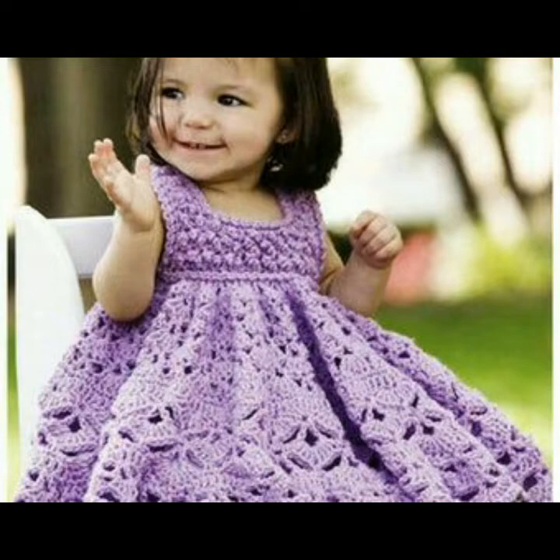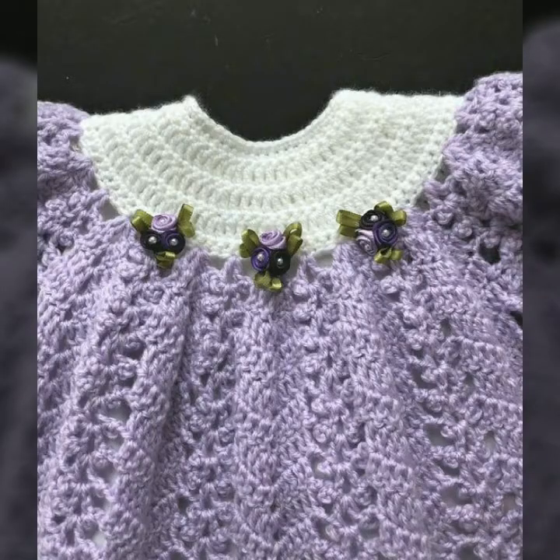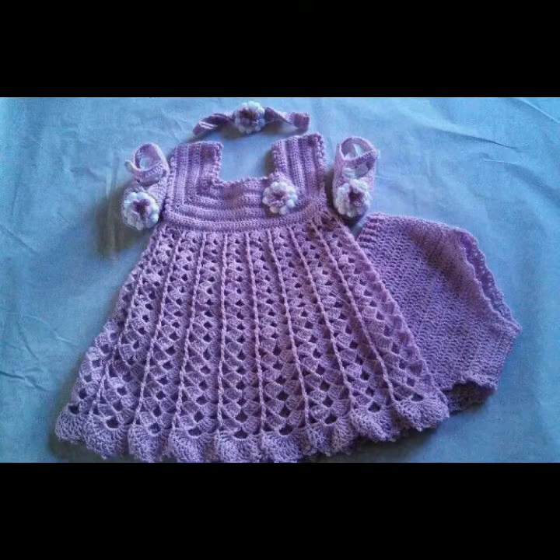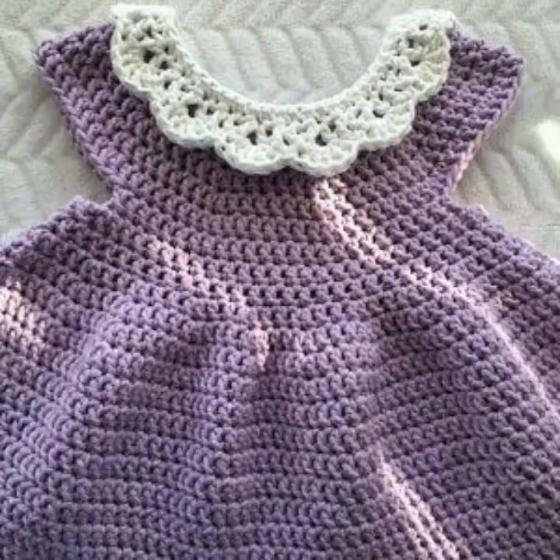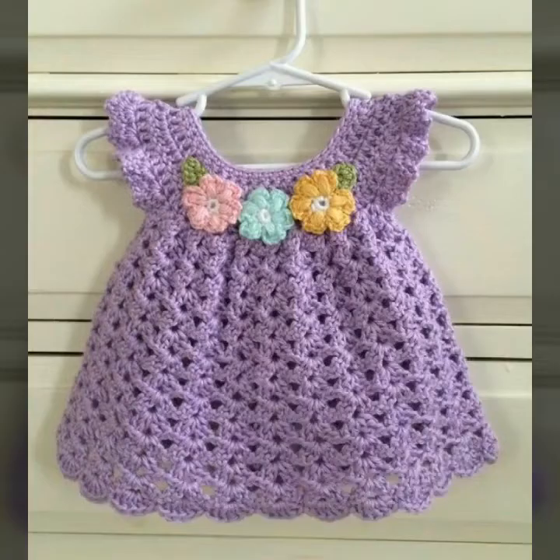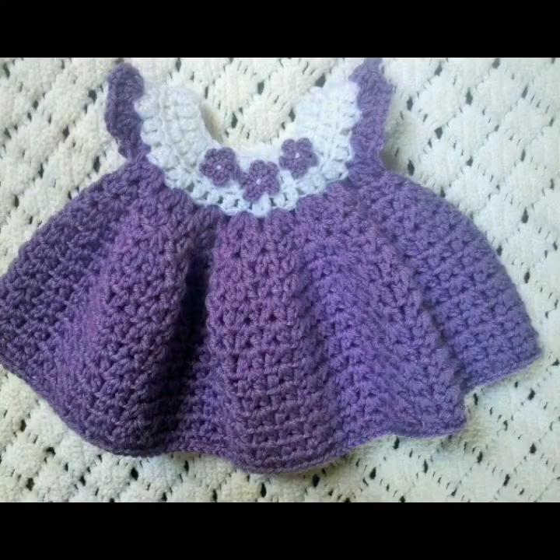All ideas are in purple colors and beautiful designs. Friends, if you know about crochet, you can make such a beautiful purple frock for your baby girl. I hope you like all ideas. Different contrasts are used in this decoration. Mostly frocks are purple color.